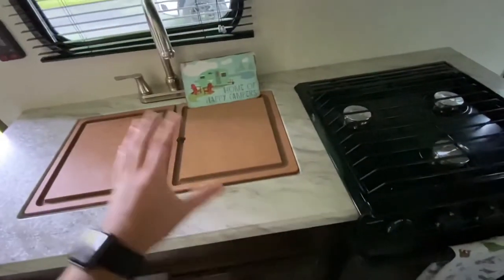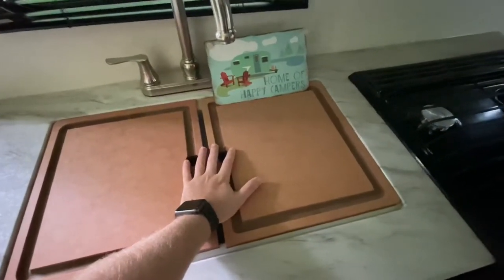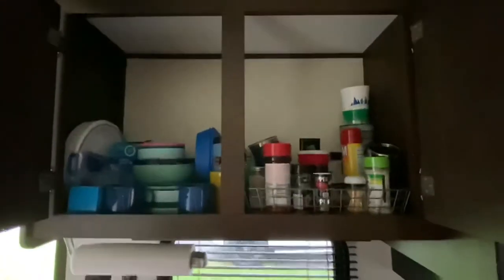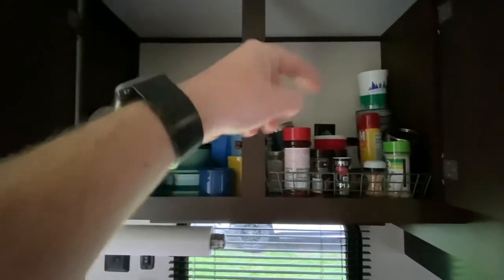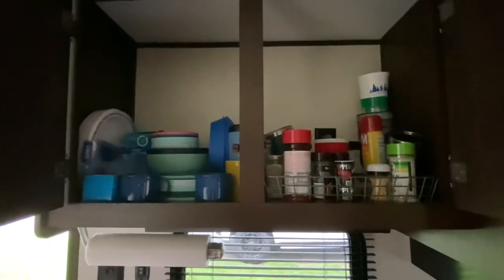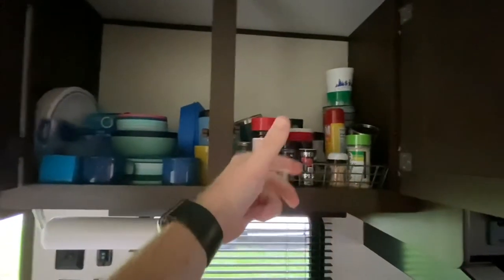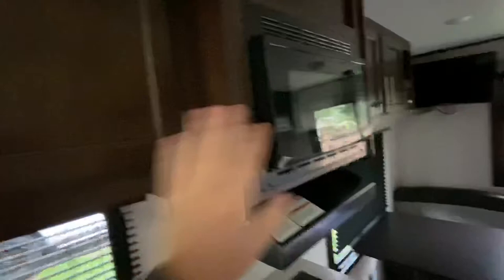If you don't have a cover for your sink, I'd highly recommend getting one — otherwise it's wasted space. Up above there's a decent amount of cabinet storage, though my only gripe is there really should be a shelving unit going across. I'm going to build one so we can double our space and have a specific place for dishes, cups, and spices. We do have a little spice rack that we take out and set behind the stove when we're actually camping and set up.